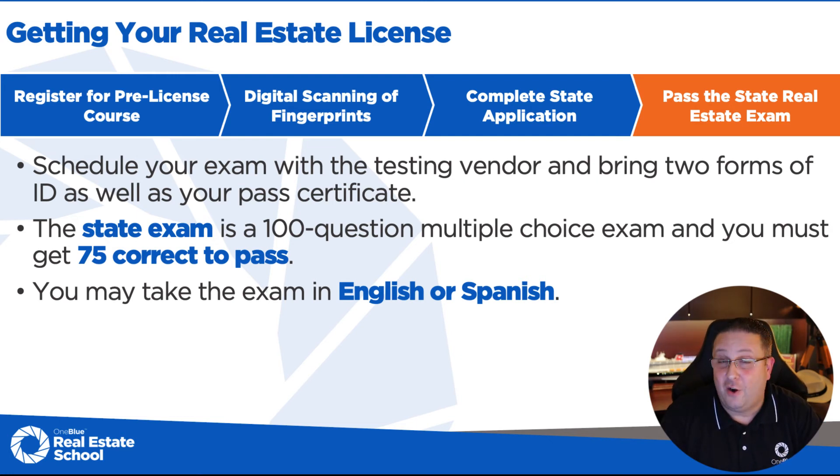I want to address a myth here. Some real estate schools try to perpetuate this urban myth that if you ask for the test in Spanish and then hit the translate button back to English, you're going to get a much easier exam. That's patently false. Could you imagine the discrimination lawsuit the state of Florida would get from English-speaking citizens if the Spanish test was easier? The state's not stupid. Both tests are equally hard. As long as you study and prepare, you're going to be just fine. Make sure you go to a good school like One Blue Real Estate School where they teach you the why.